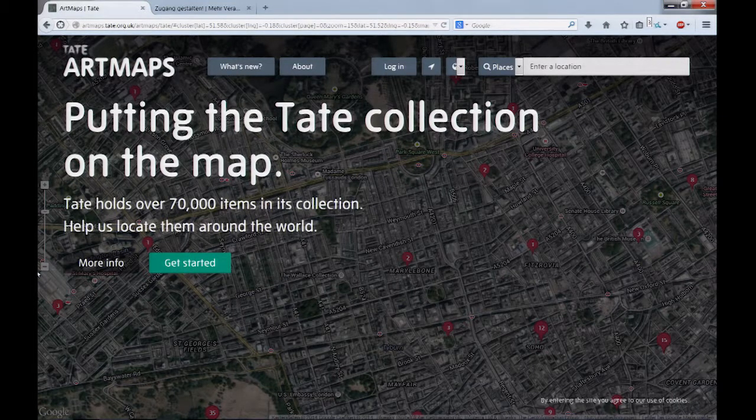You can search by artist, you can search by location. If you are walking around and looking at Artmaps on your phone, you can find all the Tate artworks that are close to where you are. If you come to my presentation later, I'll show you exactly what that means for us as researchers, for Tate, and above all for the users who have experienced it. Thank you.